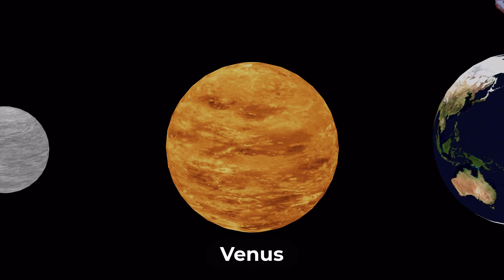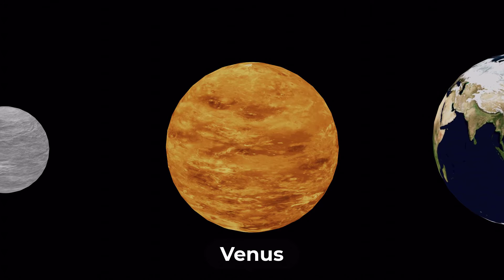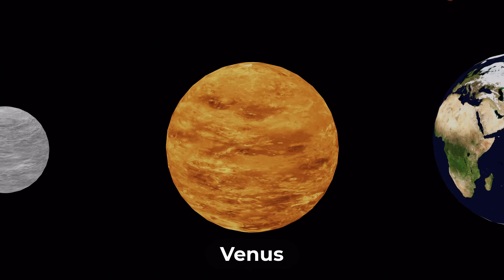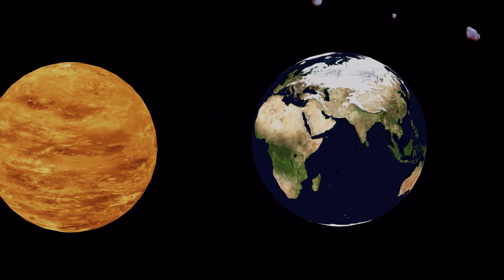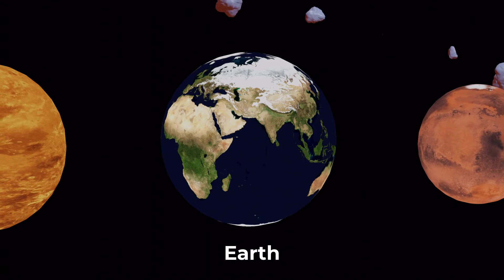Venus is the second planet from the sun and it's often called Earth's sister planet because it's similar in size and mass. It's known for its thick atmosphere and high temperatures. Earth is the third planet from the sun and it's the only planet known to support life.